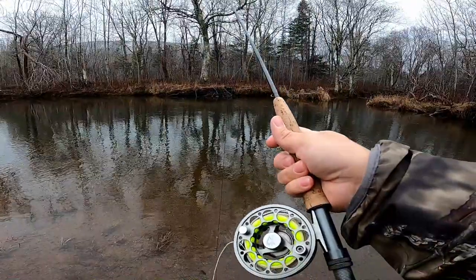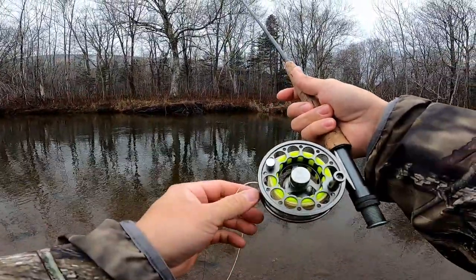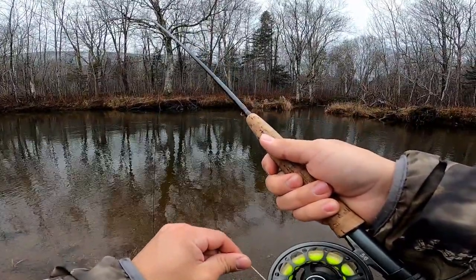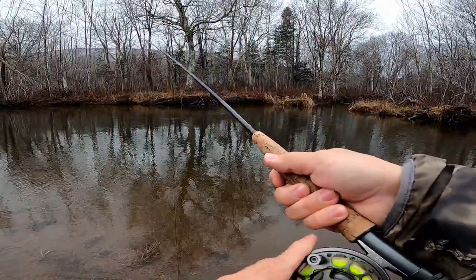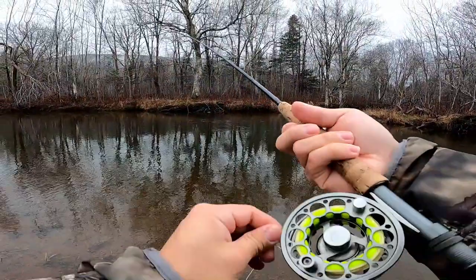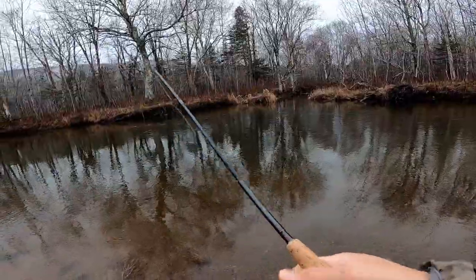My reel is still kind of jammed — I forgot to take care of that the other day. So if you guys hear a lot of screeching in this video, and if I possibly break off because of my reel, it's pretty stiff and not that smooth. I'm just going to try my best to work with it, and if I lose a fish because of that, that's okay.